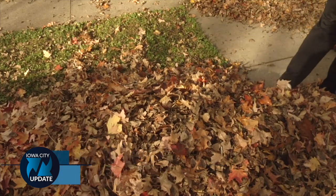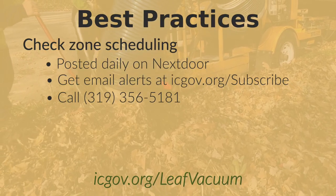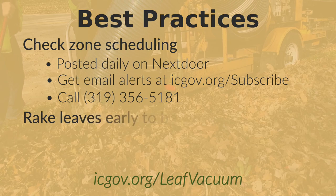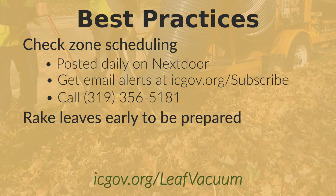If you wish to take advantage of this cleanup, here are a few things to keep in mind. Leaves will be removed in the order of the zones specified for each day, so make sure to follow the schedule. In order to be ready for your zone's pickup, rake the leaves to the curb as soon as possible.